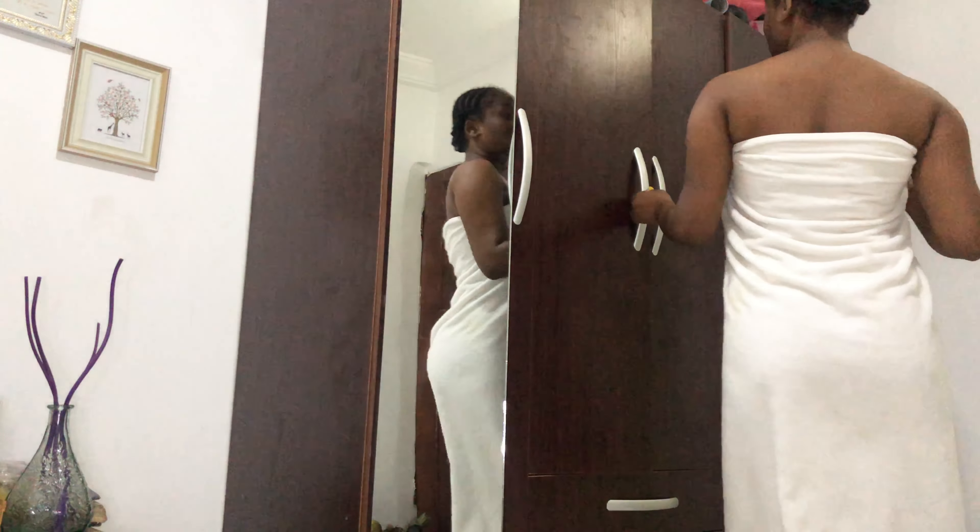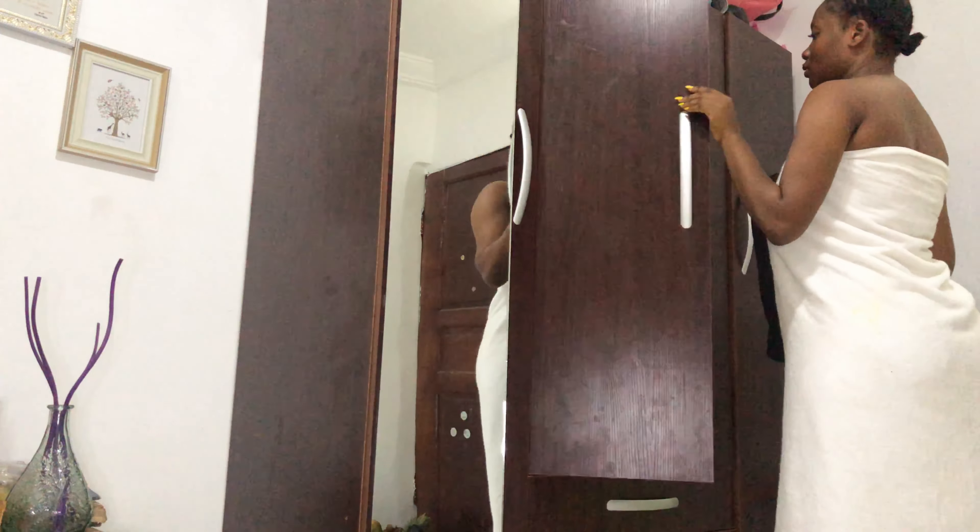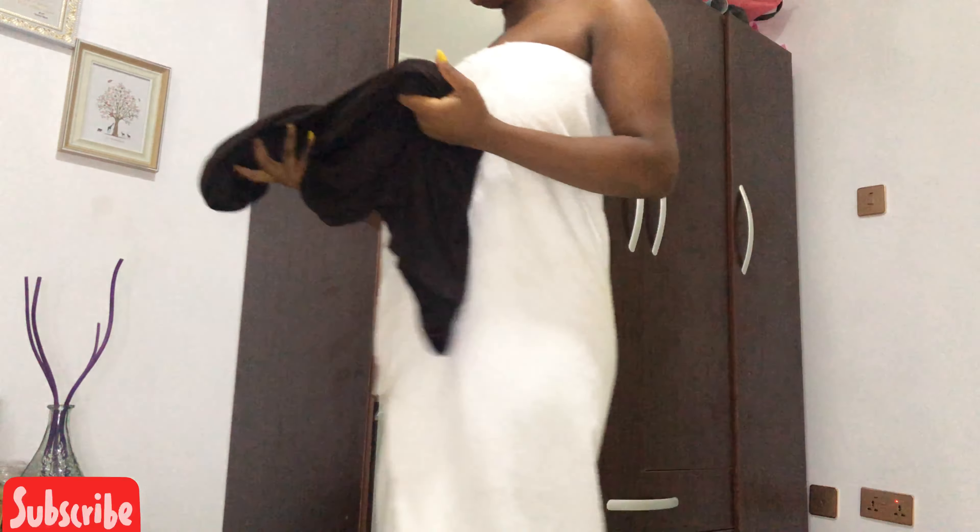Next I just wear something lightweight and comfortable. Even though I would be staying home today, I still lay my edges, moisturize my lips, and I'm ready to stay at home for the rest of the day.